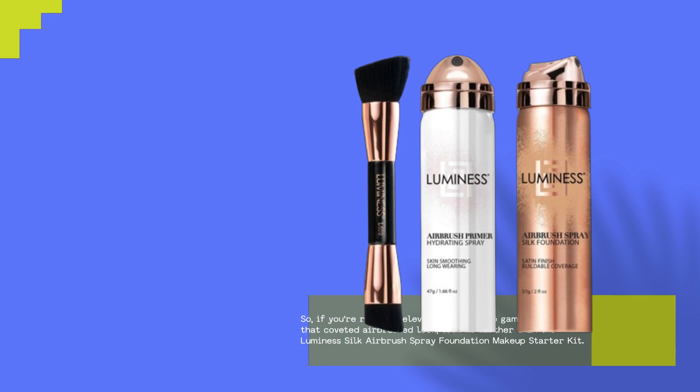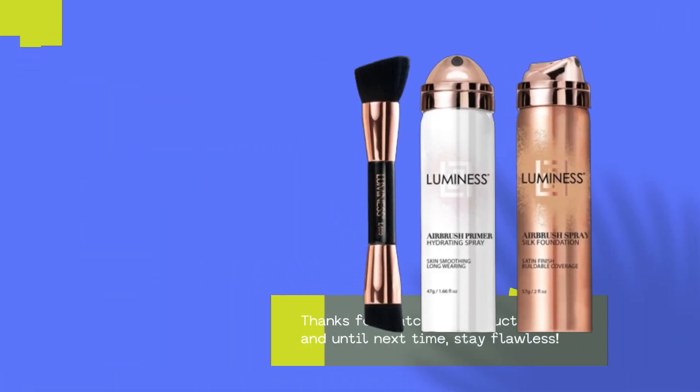So if you're ready to elevate your makeup game and achieve that coveted airbrushed look, look no further than the Luminesce Silk Airbrush Spray Foundation Makeup Starter Kit. Thanks for watching Product Critique, and until next time — stay flawless.